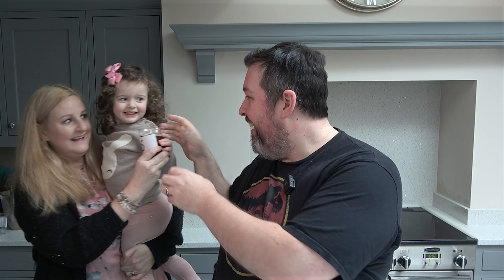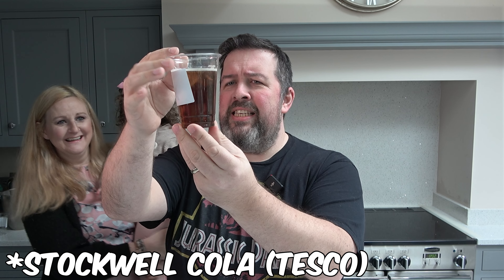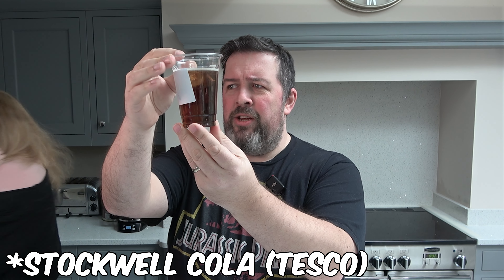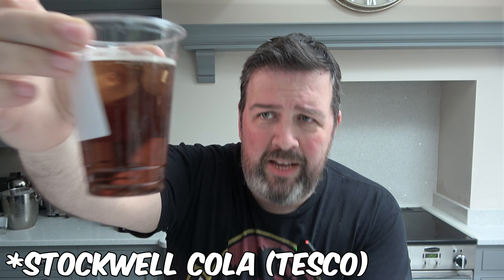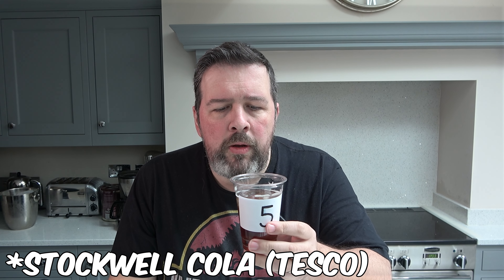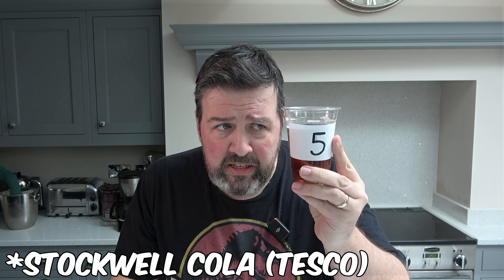Here comes number five. This is a bad colour — it looks almost like beer. I'm going to call it right now and say that is the cheapest cola. It tastes a bit like a melted ice pop — you know, if you get them when you were kids. That's my least favourite so far.